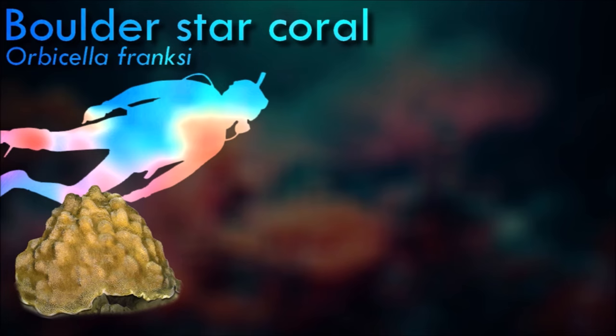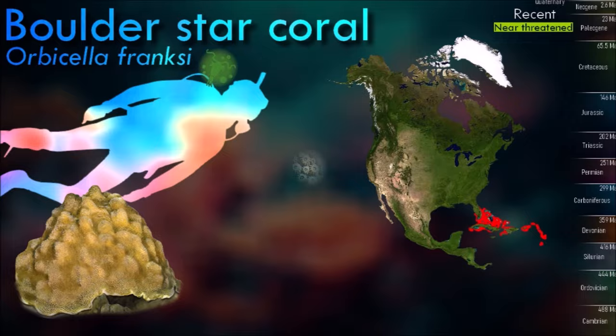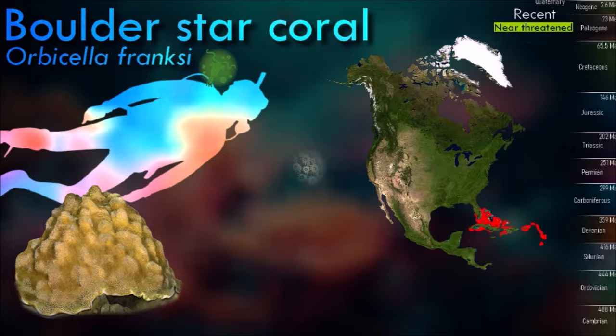Colonies of boulder star coral usually form massive clumps with uneven surfaces, but sometimes form plates, and in shady positions may be encrusting. The individual animals are known as polyps and have a cylindrical body crowned by an oral disc in which a mouth is fringed with tentacles.